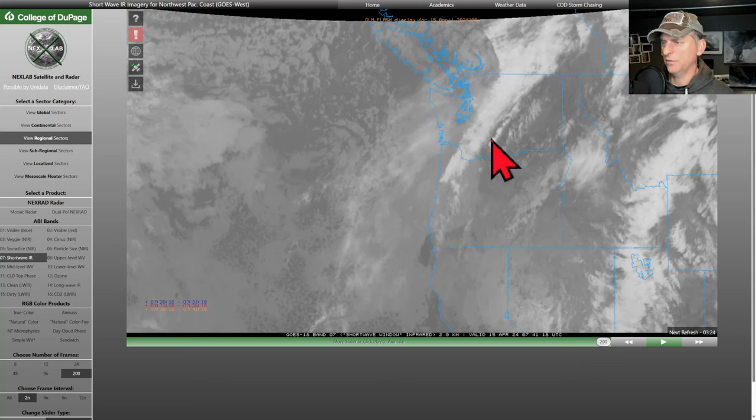We've got this system moving in now, bringing some clouds into western Washington and Oregon. Had a little bit of lenticular cloud activity yesterday, and you can see some cold air cumulus behind this. But this is not a big precipitation maker for lower elevations - maybe a tenth of an inch or two for some select locations, and maybe some enhancement with convergent zone activity across some of the central Cascades.